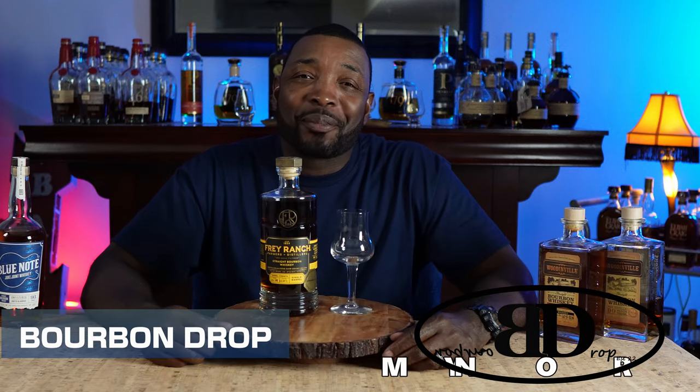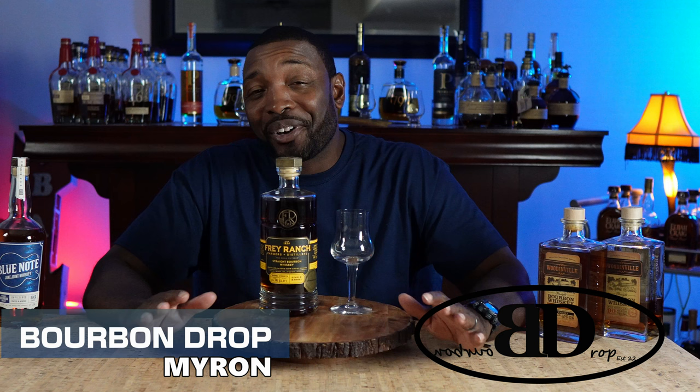Thanks for tuning in to Bourbon Drop. I'm your host Myron and today we've got Frey Ranch, straight out of Nevada, single barrel, barrel strength, picked from Sip Whiskey. Never had it before. Can't wait to get into it.